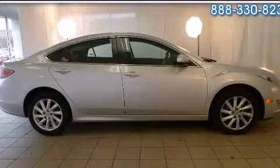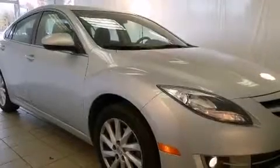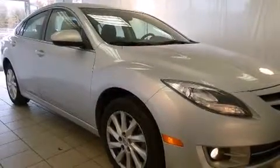This is a 2012 Mazda 6. It has a 2.5-liter four-cylinder engine and an automatic transmission.